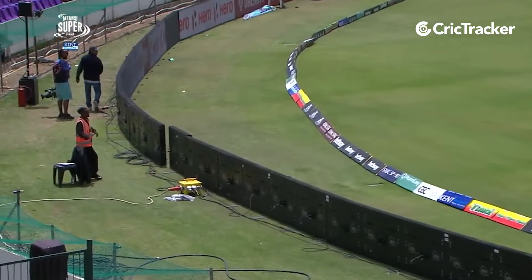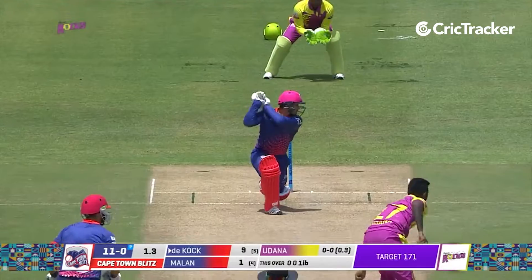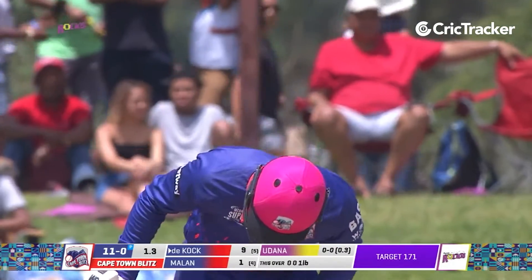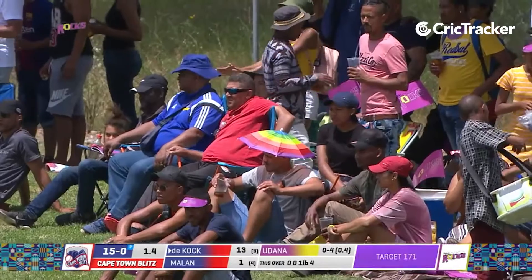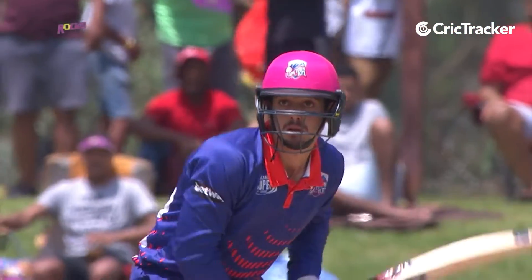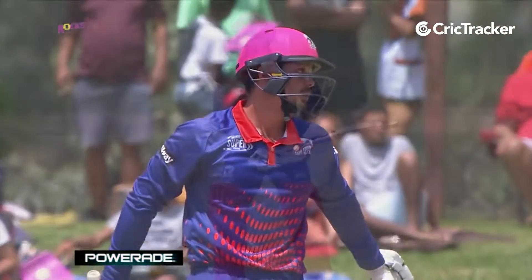Strong start from Cape Town Blitz batsmen — runs is the name of the game for them. Another slow delivery but dealt well by Quinton de Kock. Just delayed his stroke, opened the face of the bat in order to get that placement — a delightful stroke and a good result. Packed offside field, it doesn't matter for Quinton de Kock. He just finds the gap beautifully.